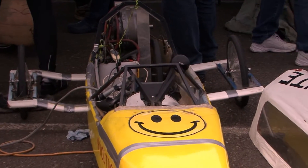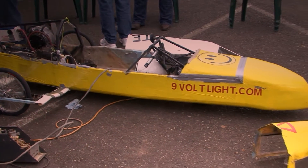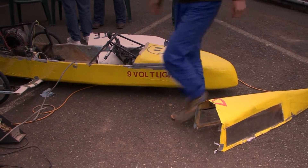My name is Barclay Henry, from Sunny Valley, Southern Oregon area. We're Team Pack Light — it's our family business. We make little 9-volt flashlights. We've been doing it for seven, eight years now. Wanting to win this race was always my goal, to beat the cloud cars, which has won it the last 14 or 15 years.